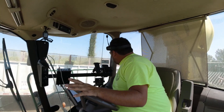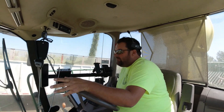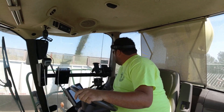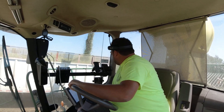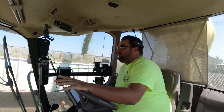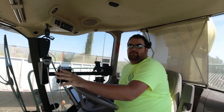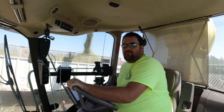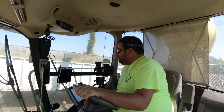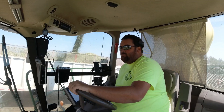Quick update: finished the first 35-acre field just before noon, and now starting on my second 35-acre field. This one looks like the yield is going to be really, really good. So far so good.